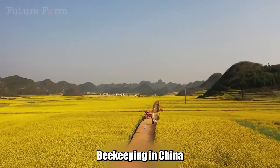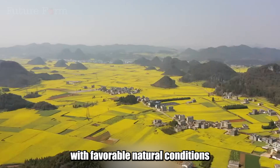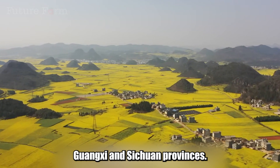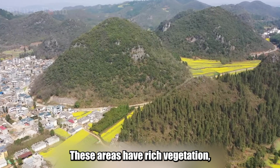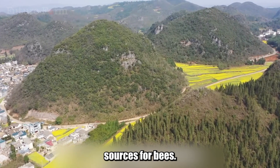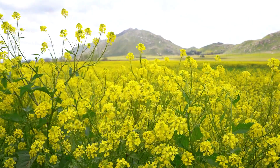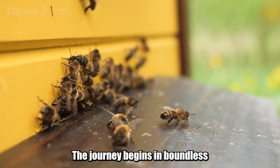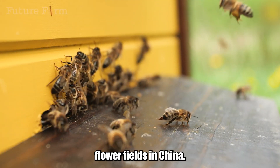Beekeeping in China is mainly concentrated in regions with favorable natural conditions, such as Yunnan, Guangxi, and Sichuan provinces. These areas have rich vegetation, especially flowers, providing abundant nectar sources for bees. To obtain high-quality honey and royal jelly, the journey begins in boundless flower fields.